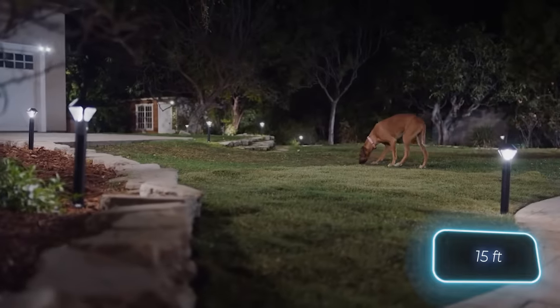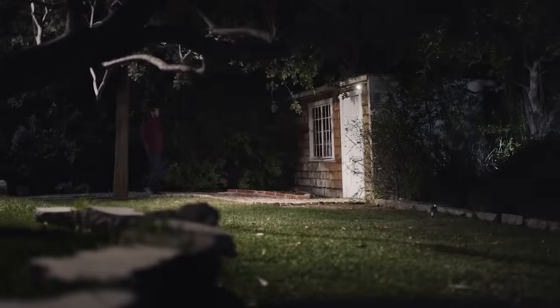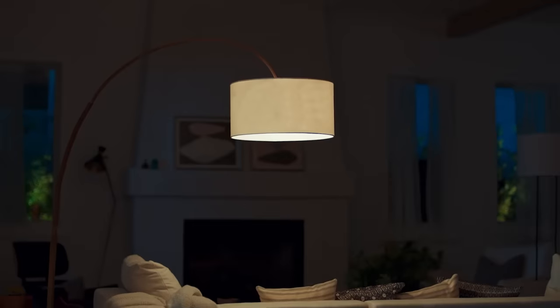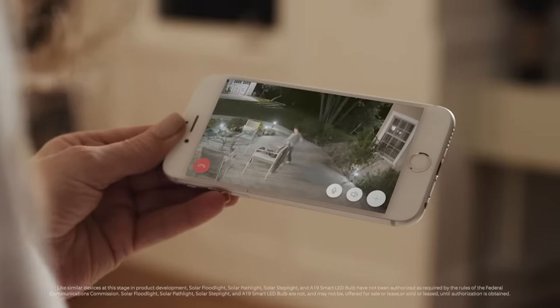A standard light priced at $30 detects motion within a 4.5-meter range over a 140-degree angle. Notifications about both expected and unexpected visitors can be transmitted through Alexa. Plus, a single post only requires four D batteries annually.